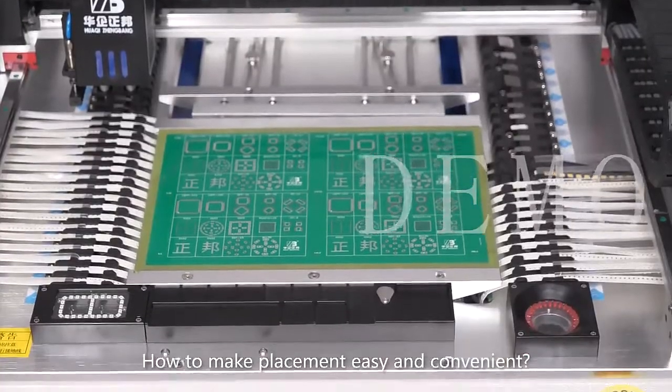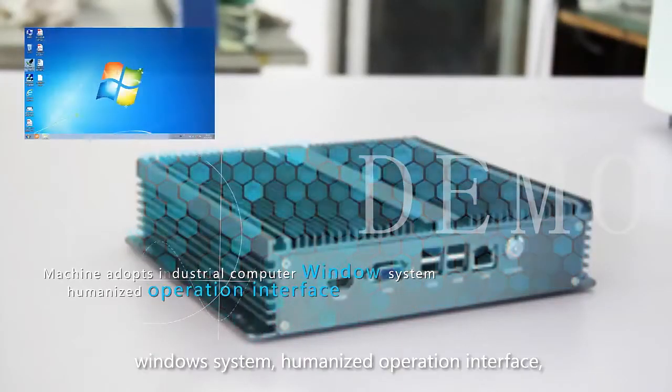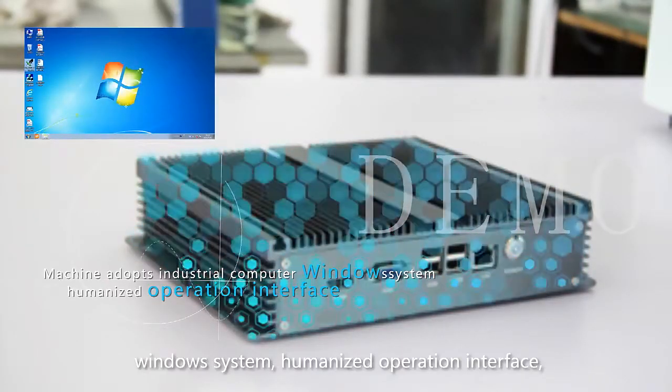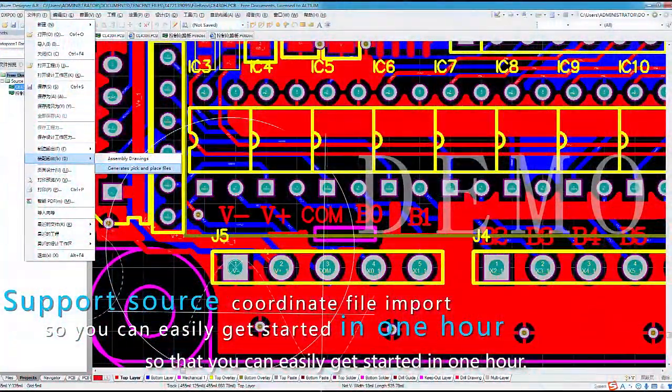Making placement easy and convenient has always been our goal. This machine adopts an industrial computer with Windows system, a user-friendly operation interface, and supports coordinate file import, so that you can easily get started within one hour.